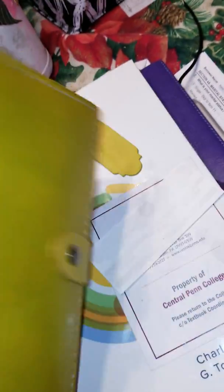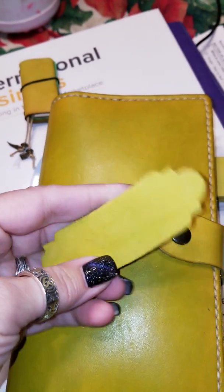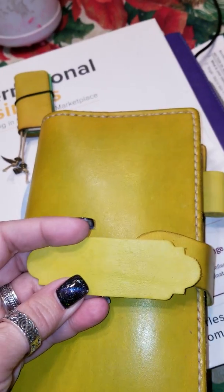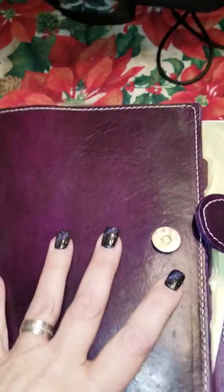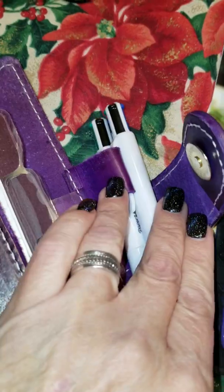I reached out to her because I love her pen loops — her pen loops are my favorite. They're a DIY pen loop that you put on your Traveler's Notebook. Some of my Traveler's Notebooks do have pen loops attached. Here's my one ring — I own one ring and this is it — and it does have a pen loop attached.